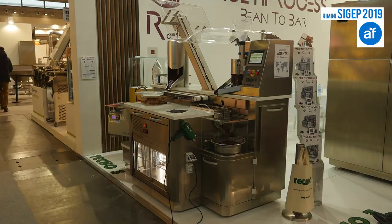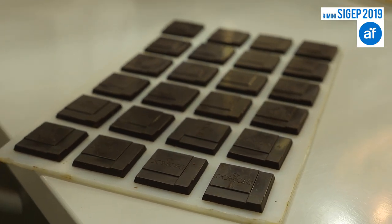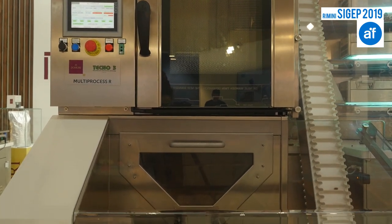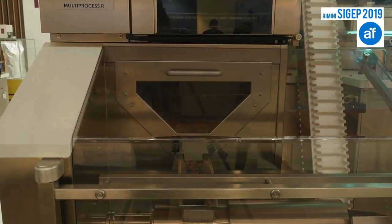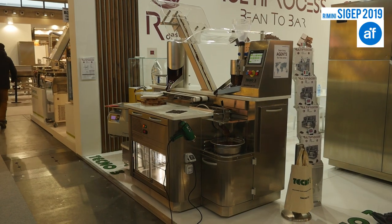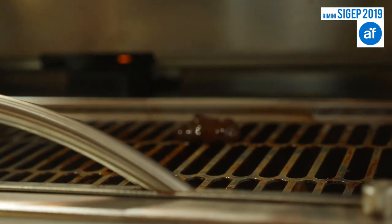Here at CGEF, our innovation is two new machines that together complete the bean to bar process. The first machine, the Multi-process R, handles roasting, sterilizing, and winnowing to make the cacao nibs. The second machine then takes the cacao nibs and produces the final chocolate. We also have the possibility, when the chocolate is ready, to put it in a tempering machine and make molds — so a small chocolate company can truly work from bean to bar.